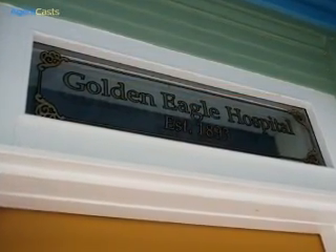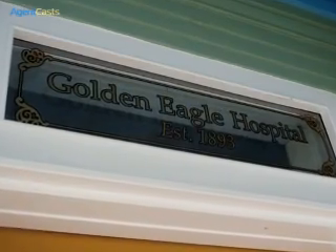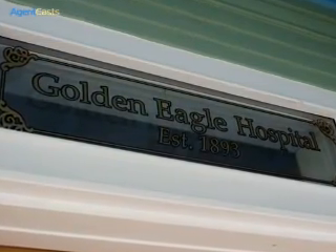This historic gem was Phoenixville's first community hospital, which opened in 1893 and was founded by the Knights of the Golden Eagle.